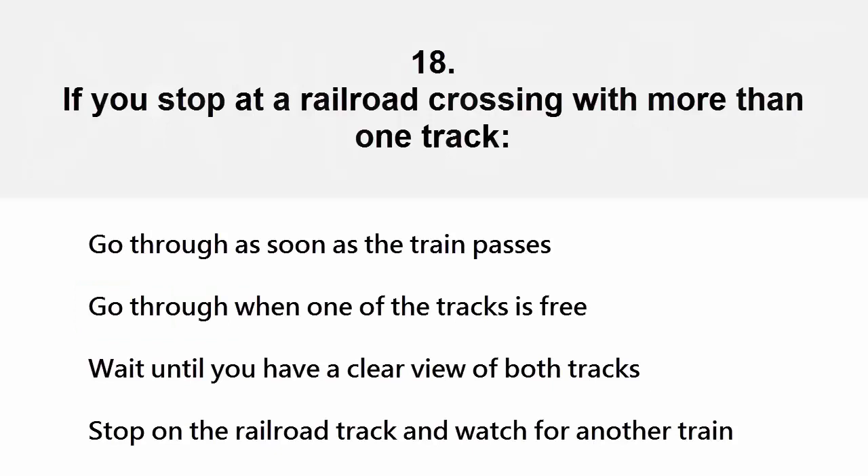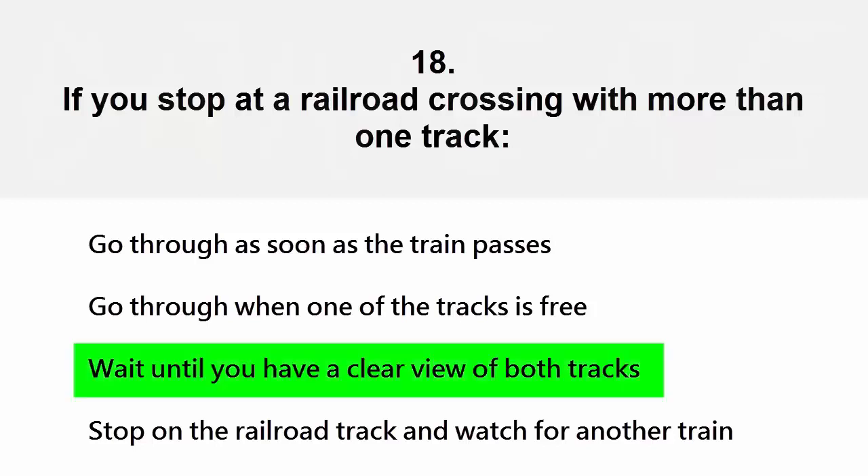If you stop at a railroad crossing with more than one track: go through as soon as the train passes, go through when one of the tracks is free, wait until you have a clear view of both tracks, or stop on the railroad track and watch for another train. The correct answer is wait until you have a clear view of both tracks.